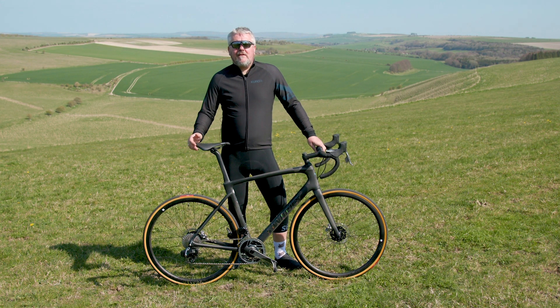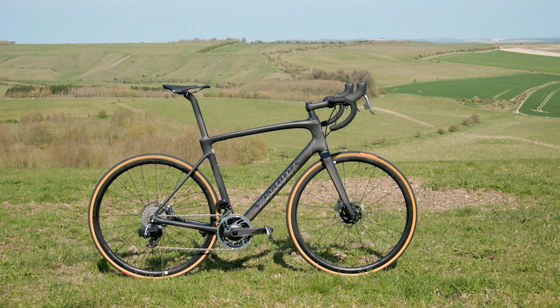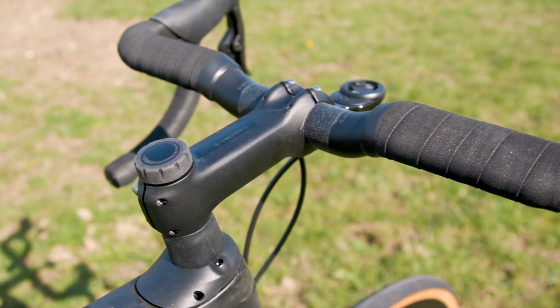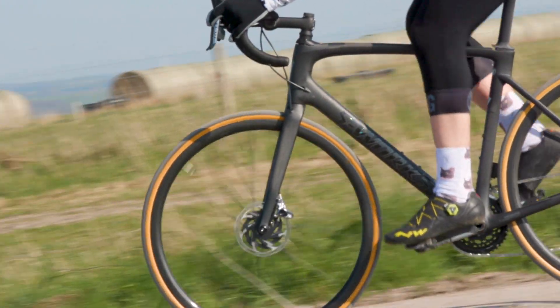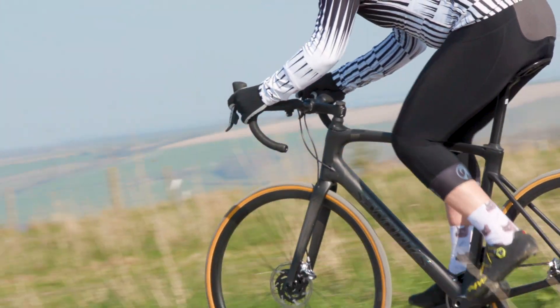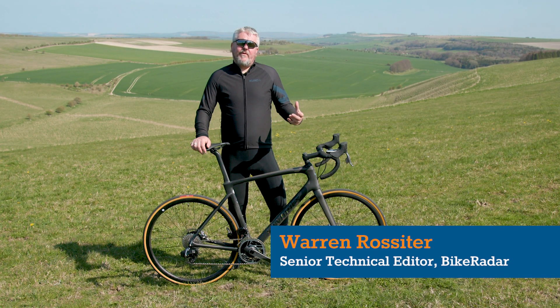Today we're taking a first look at the Specialized new S-Works Roubaix. This bike comes three years after the last Roubaix, which was the first bike to feature their revolutionary Future Shock. Their Future Shock has been reworked for this bike, but it's interesting to think about why they went down the route of putting effectively suspension on a road bike.